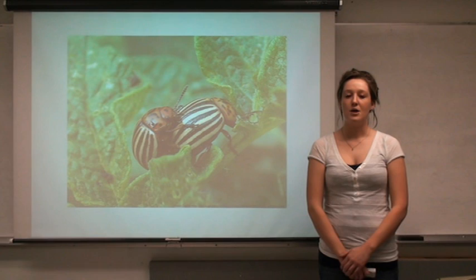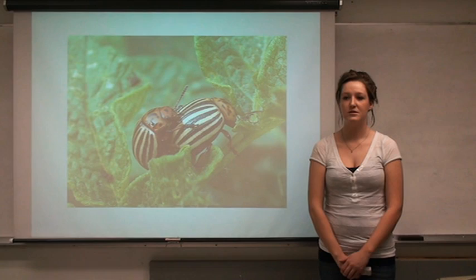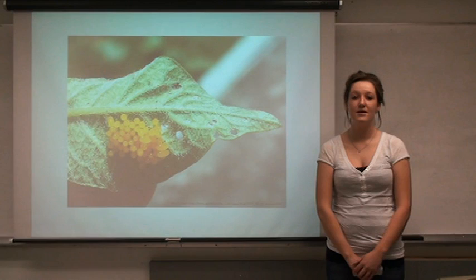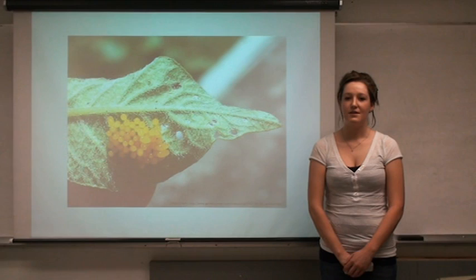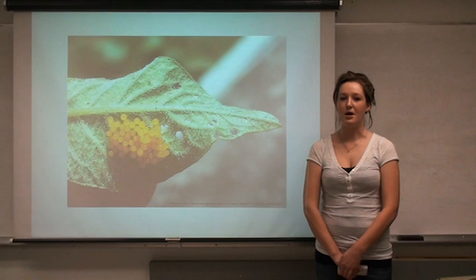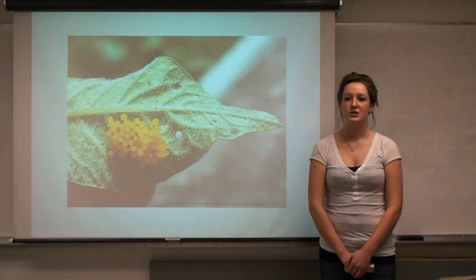When they emerge around May, the females search for a suitable host to lay their eggs. She lays them in batches of 20 to 25 and can lay up to 500 in one season. It takes about 4 to 15 days for these eggs to hatch, and then the larvae feed for 2 to 4 weeks. They then drop to the ground and go into a pupal chamber, where they develop their hard shell and emerge 2 to 4 weeks later. These beetles mate in the spring and in the fall.